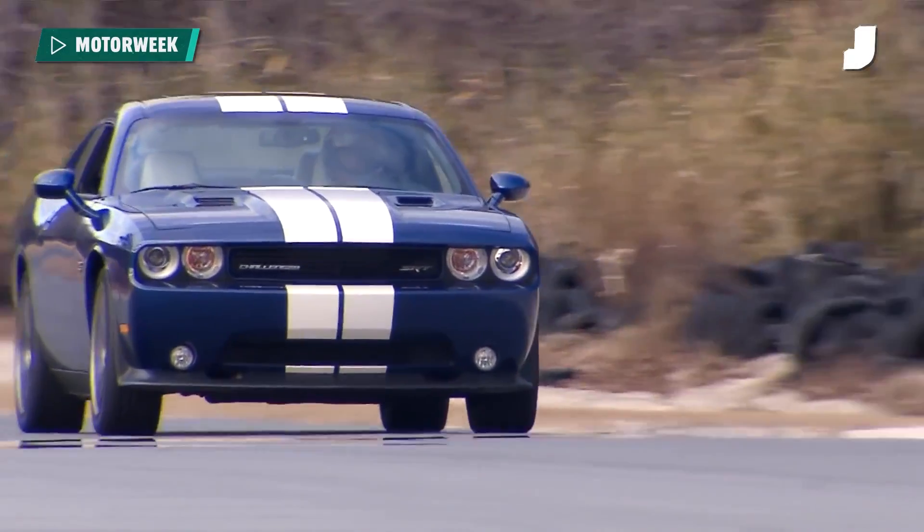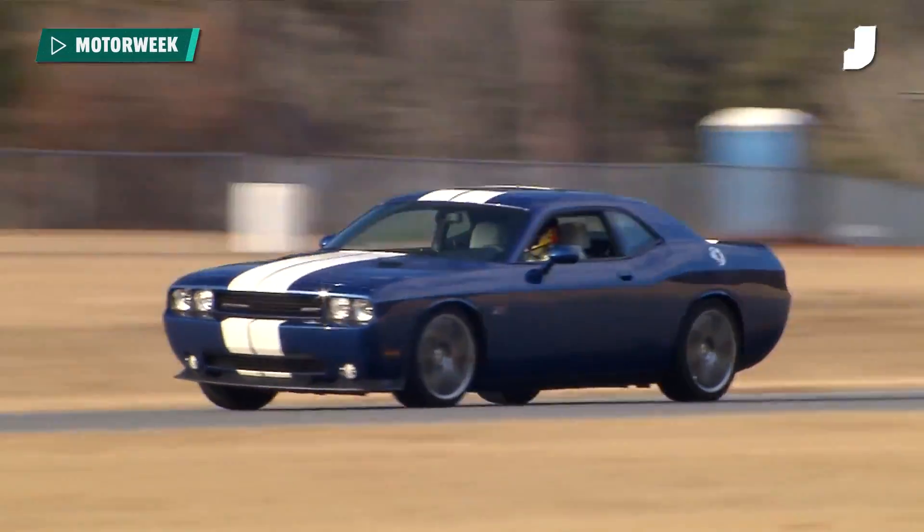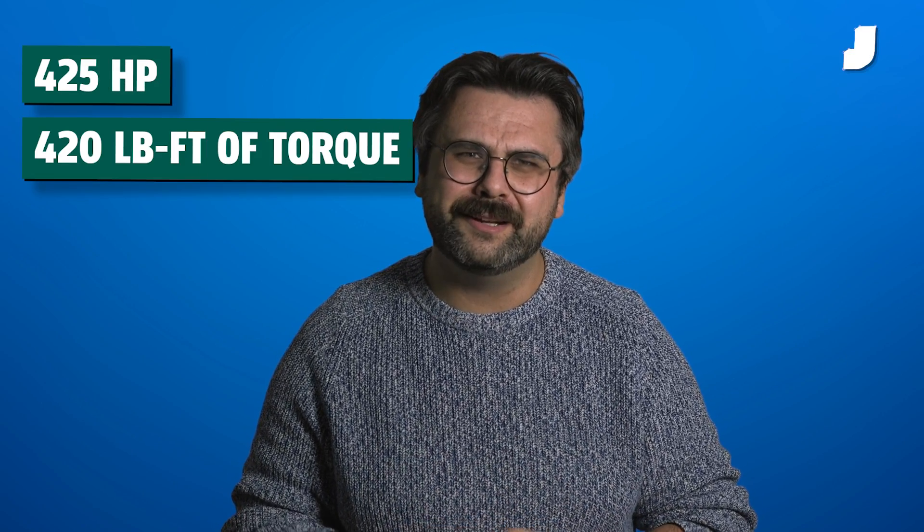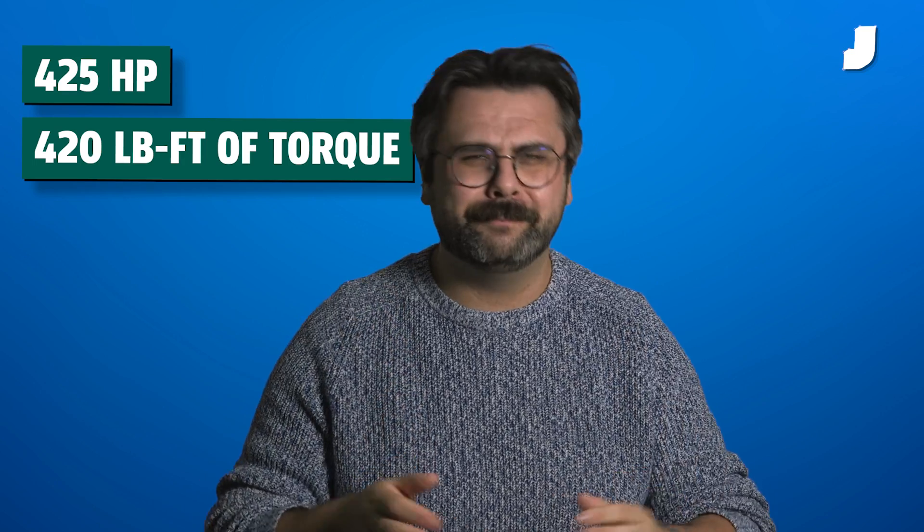You have to deal with a one-hour commute every day of your life. Don't you think you should get in something that's gonna make your heart murmur a little bit — in a non-medical way? Something with a 6.1-liter Hemi V8 engine, 425 horsepower, 420 pound-feet of torque through a bulletproof Mercedes-Benz 5-speed transmission.